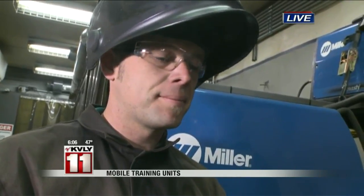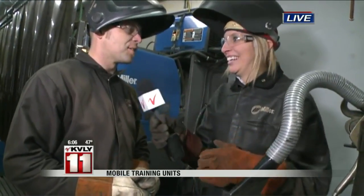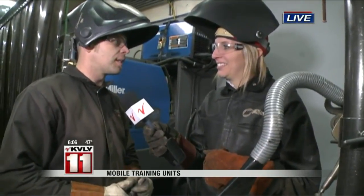We're going to be showing a demonstration now. This is a stringer bead that we're going to be doing, which is the basics — just a simple stringer bead run across here. Stick welding, shielded metal arc welding. We'll run that and you can clean it up and take a look at it.